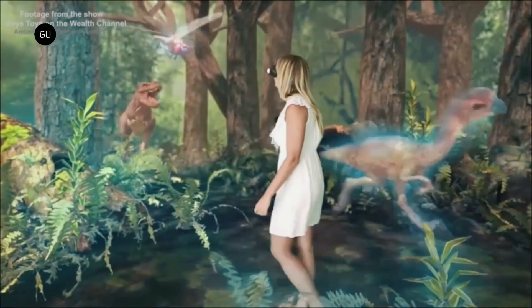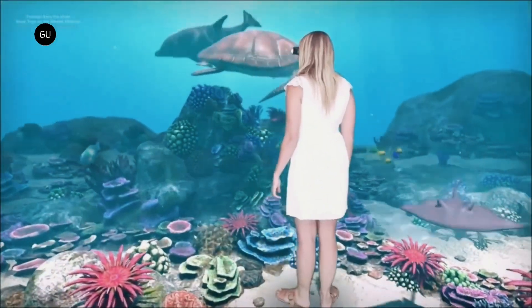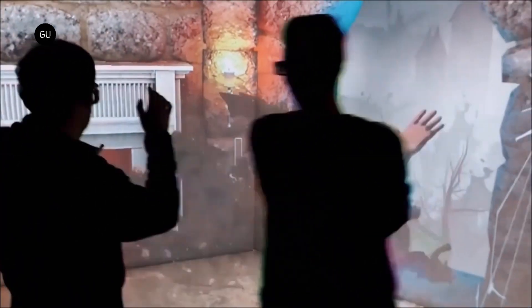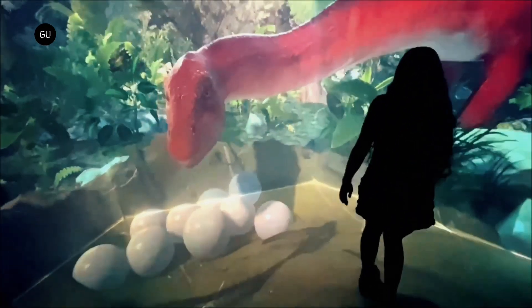That means you have a 3D image that appears to float in the air, that stays in place if you move your head or even walk around it, and that multiple people can view at once from different perspectives. You can deliver a similar experience with virtual or augmented reality headsets, but they're big and heavy on your head, and these aren't, so they feel less isolating and more social.